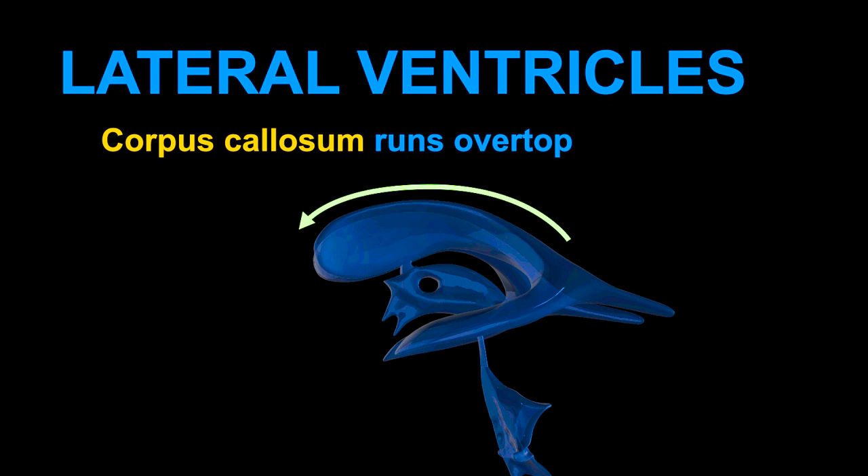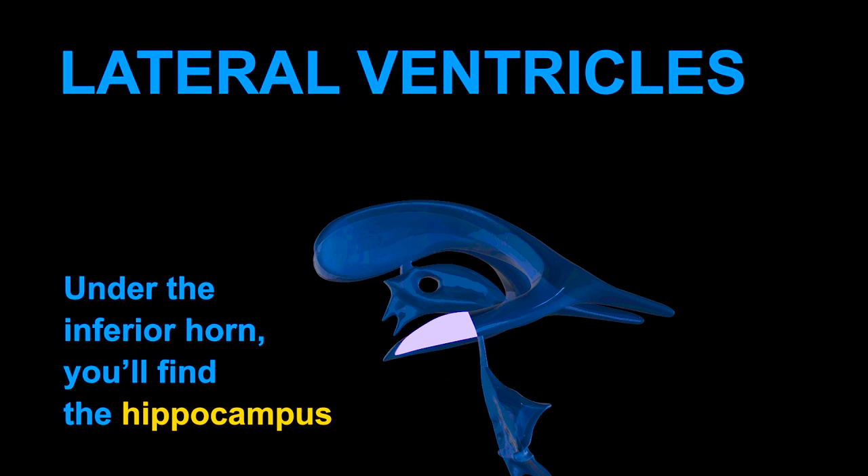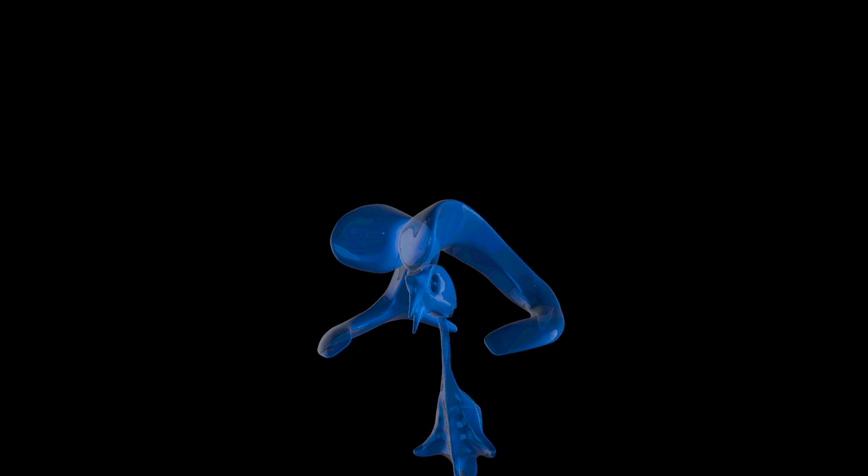Separating the two lateral ventricles is the septum pellucidum. The corpus callosum runs over top. Under the anterior horn and central portion of the lateral ventricles, you'll find the thalamus and caudate nucleus. And under the inferior horn, you'll find the hippocampus.